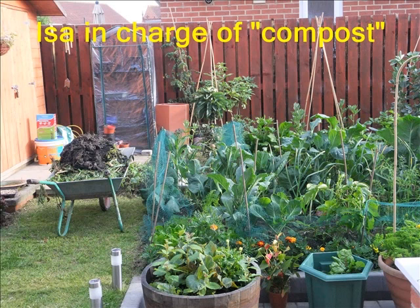Isaac got me to start a compost tub, but she was in charge of it.